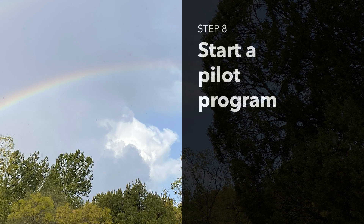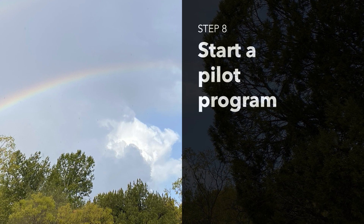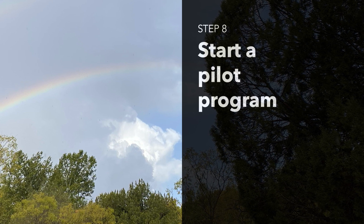Finally, Step 8: Suggest starting with a pilot program in a few libraries and parks. A successful pilot can help build the case for expanding the program statewide.